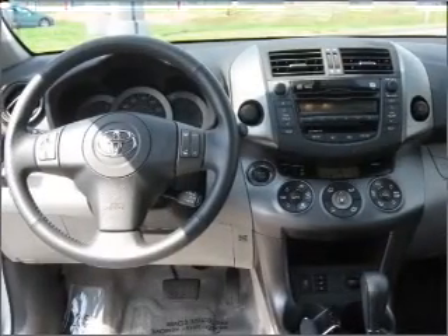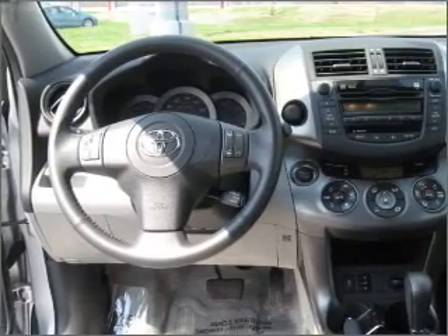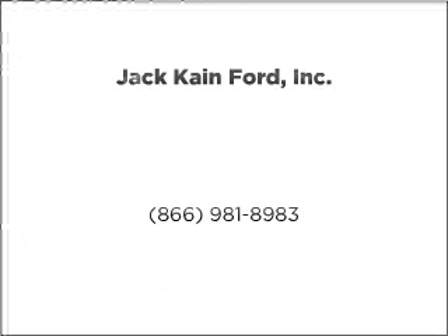Call today to schedule a test drive. Kelly, Texas.